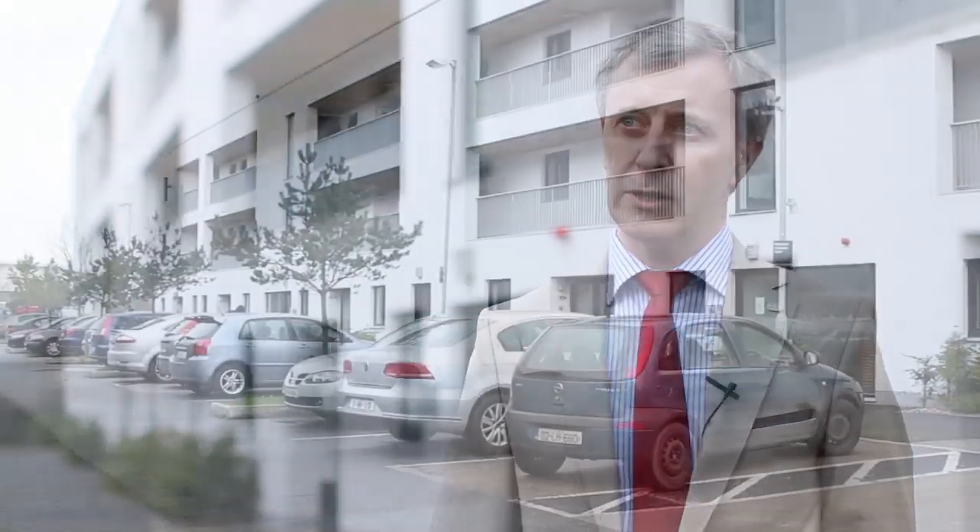We've come from the virtual environment which is called the cave, which is used to design the apartments. We've now come to the actual apartments themselves, which are the highly sensed environments that contain the sensors, and that's what we're going to look at.